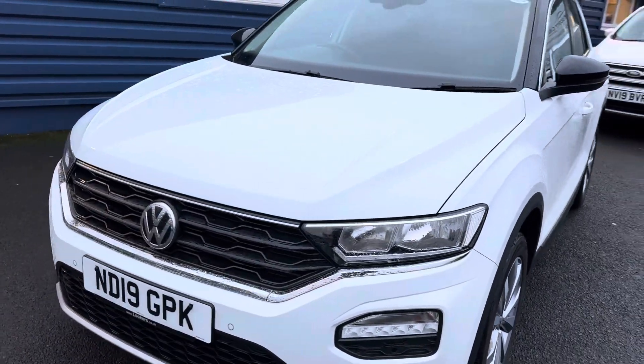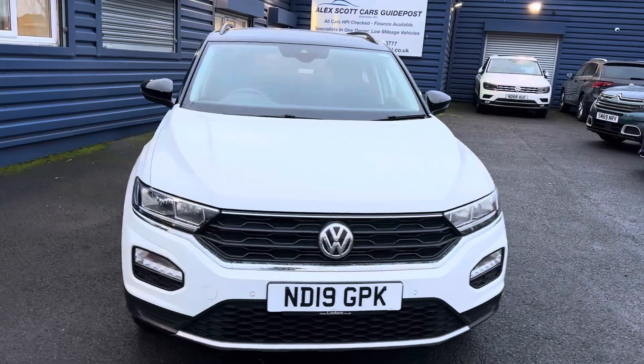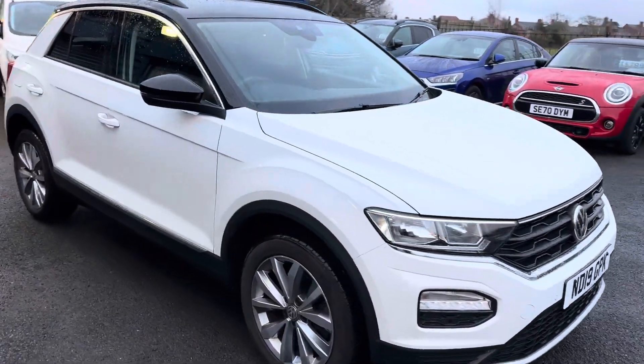Front and rear parking sensors on the vehicle as well, with park pilot on the media screen inside the car. Let me show you inside the vehicle now.